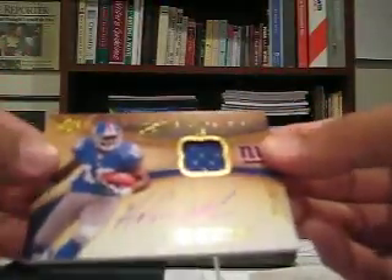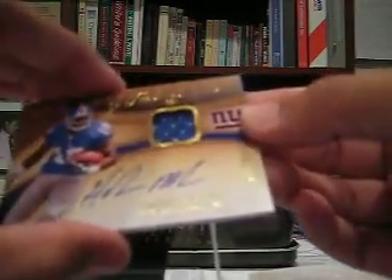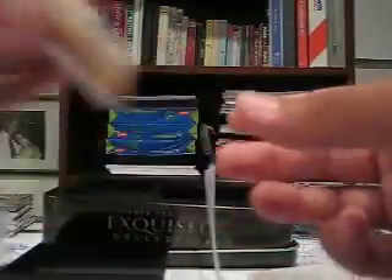Got a Redemption for our next one — Sean Green. That's a good one. Signature Patch Tier 2 card, number 179, Sean Green. Hakeem Nicks — Exquisite Signature Jersey, 44 out of 50. On-card auto again — Hakeem Nicks.